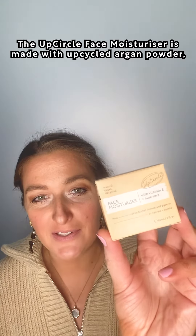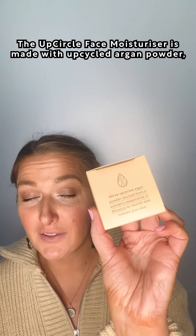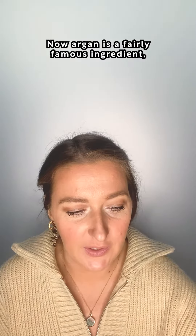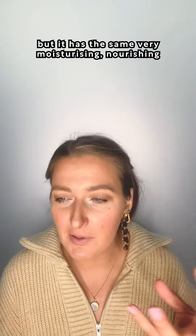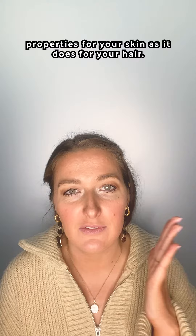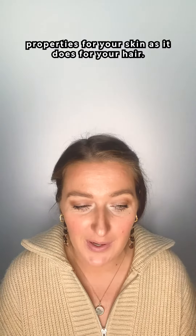The UpCircle Face Moisturiser is made with upcycled argan powder, which we get from a women's cooperative in Morocco. Argan is a fairly famous ingredient, primarily used in hair care, but it has the same very moisturising, nourishing properties for your skin as it does for your hair.